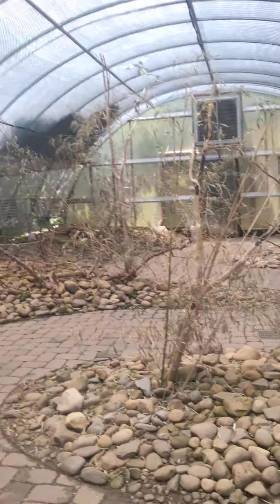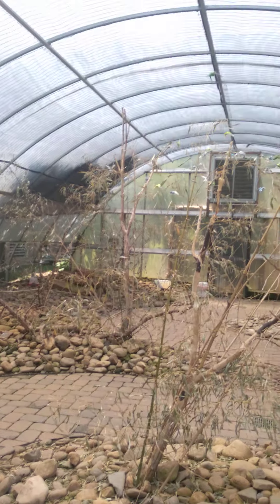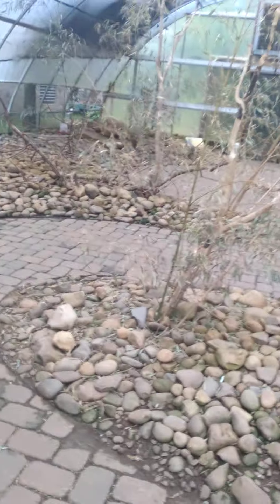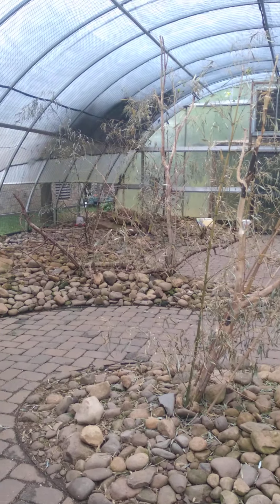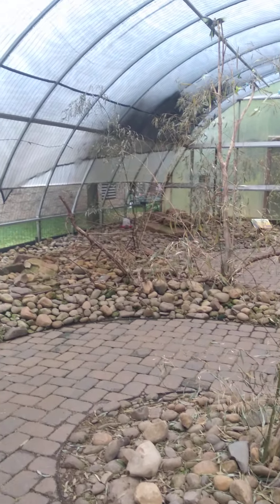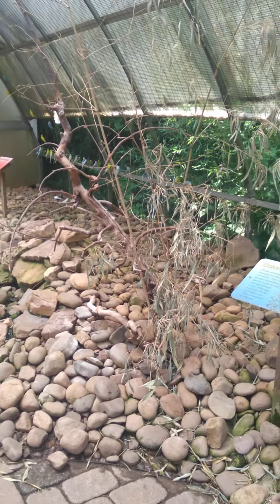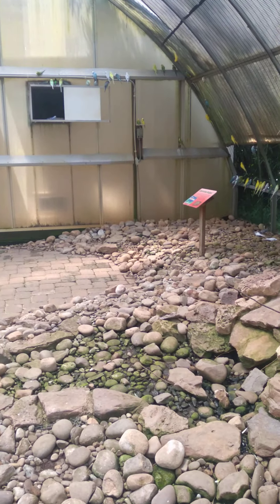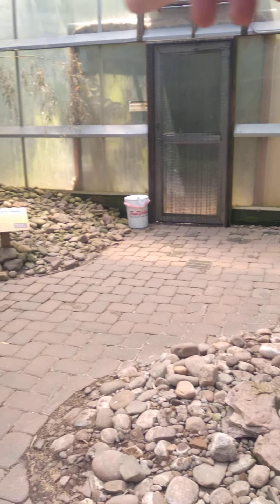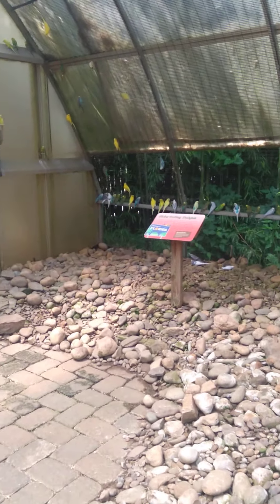I'm in there with the birds now. Hello. Whoa, there it is — guy bombing! Talk about Alfred Hitchcock — the birds! I'm probably going to scare these things again if I walk over that way. The birds are all over there, all on the trees. All different kinds of birds in here.